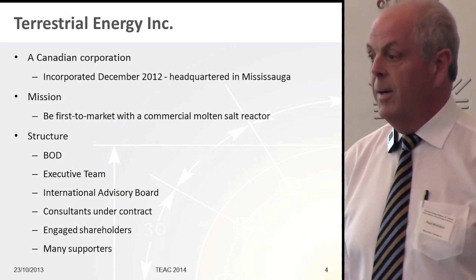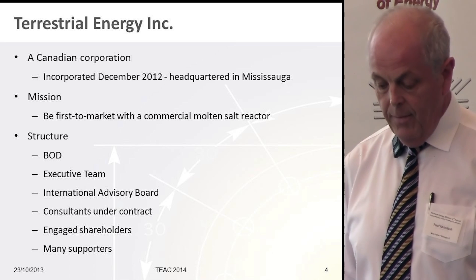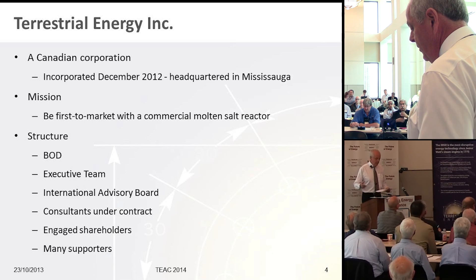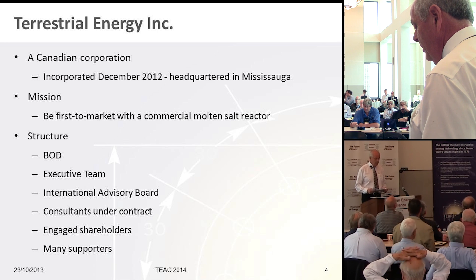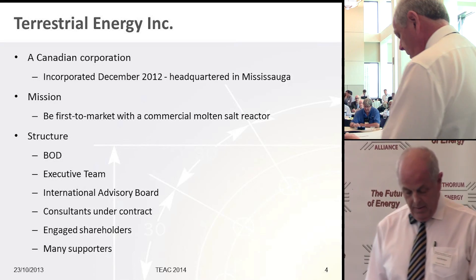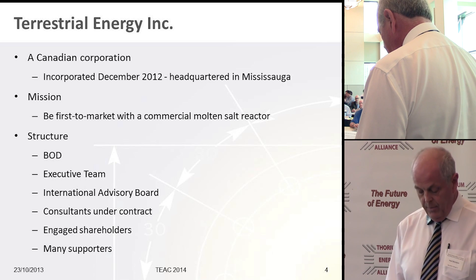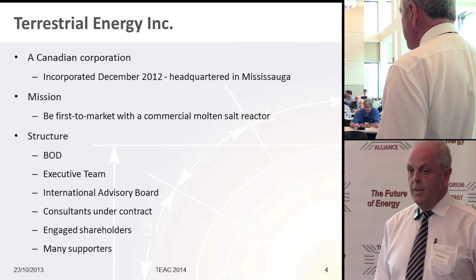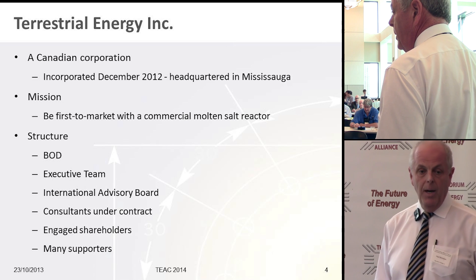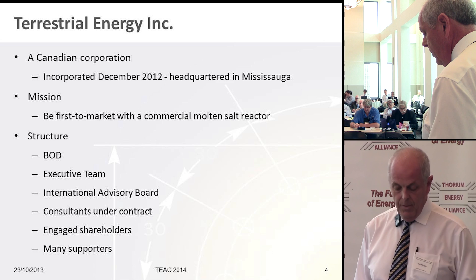Terrestrial Energy is a Canadian corporation incorporated in December 2012. Our mission is really simple: to be the first to market with a commercial molten salt reactor — simple, but not really easy, as you can imagine. Our board chair is Hugh McDermott, former president and CEO of Atomic Energy Canada. We have an executive team of nine members and an international advisory board of five, chaired by Tom Droulet, former president and CEO of Ontario Hydro International.